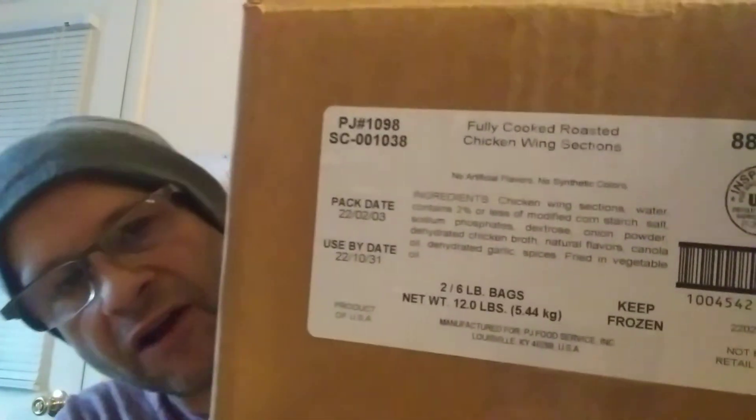This review is of these lovely chicken wing sections that have been fried. I don't know who made them because the box they came in is not a retail product — the box doesn't say who made them — but they're made in the US and were manufactured for PJ Food Service Incorporated. These were donated to a food pantry I went to today. They are USDA inspected, and I do have the ingredients right there for you.